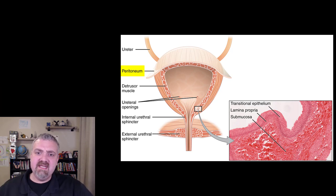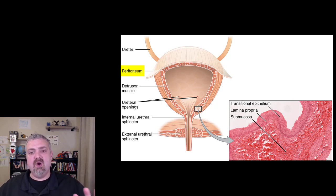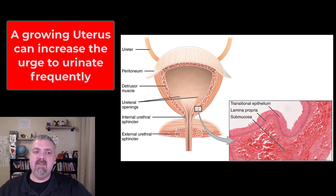The bladder is retroperitoneal, meaning it's behind the peritoneum, but you'll notice peritoneum on the top — the dome of the bladder is covered with peritoneum, while the organ itself is retroperitoneal. The bladder sits anterior to the uterus in females, which is why during pregnancy, as the uterus gets larger, the bladder's ability to expand is lessened — which is why my wife had to urinate quite often when pregnant; there was a baby pressing on her bladder.